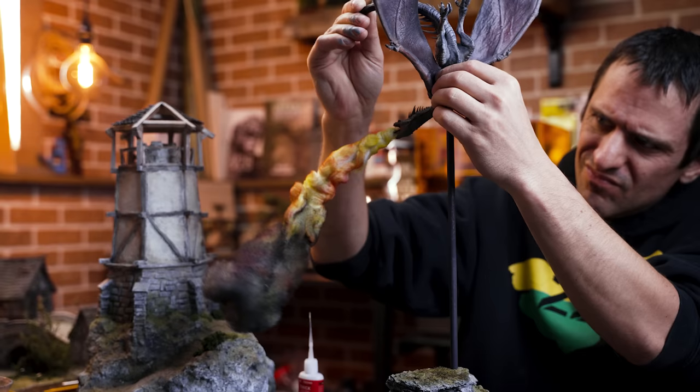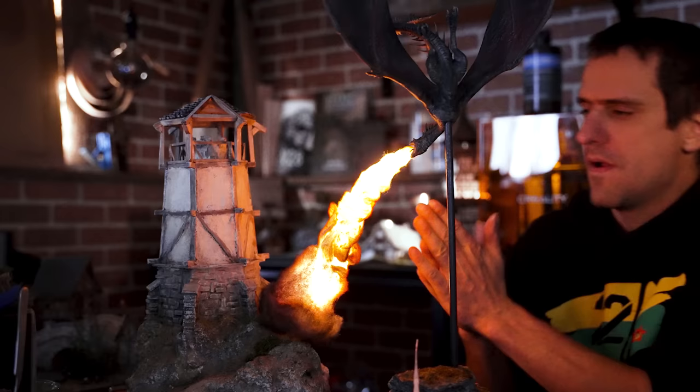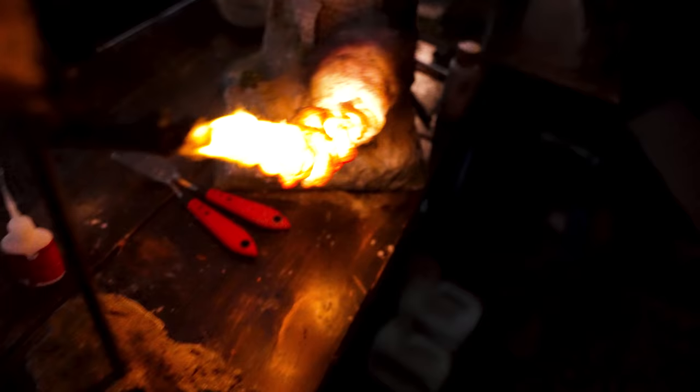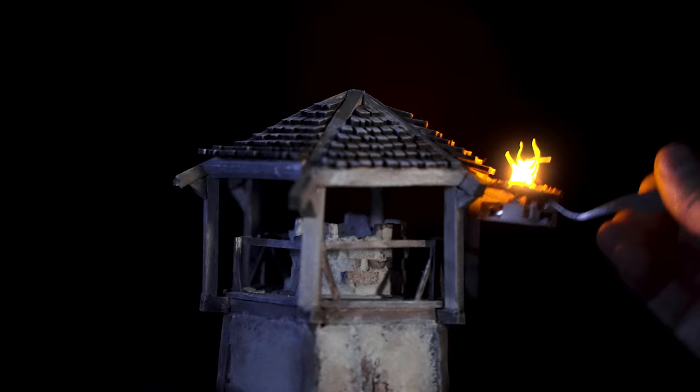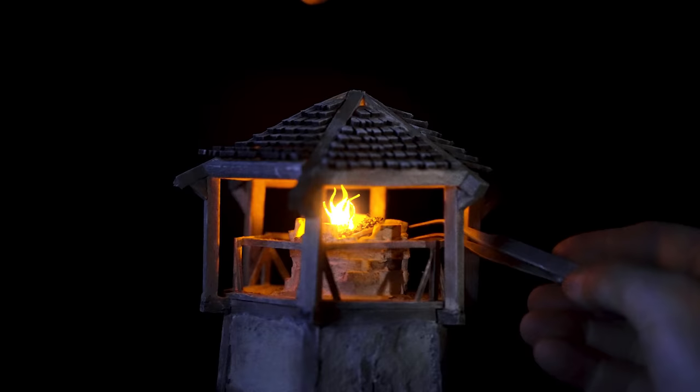All that's left is to mount the dragon. I would have gone with a clear acrylic rod but didn't have time — I'll do that later. Now just testing out the fire — it's nice and toasty warm. Check out that glow. I'm going to add a light to the lighthouse, take some glamour shots, and head out to the garage to see if this does the castle justice.